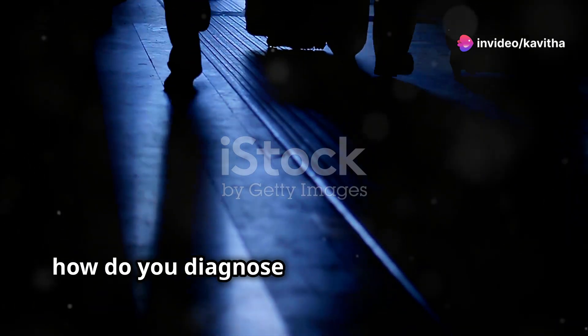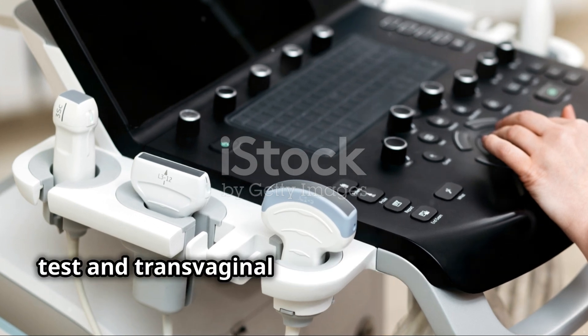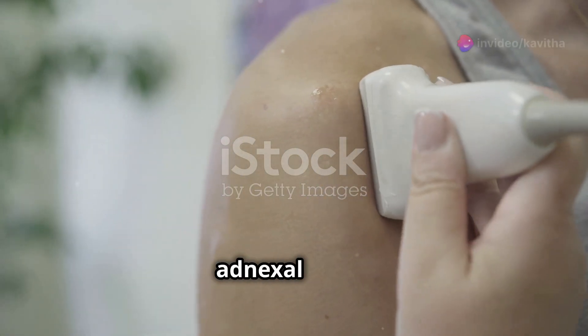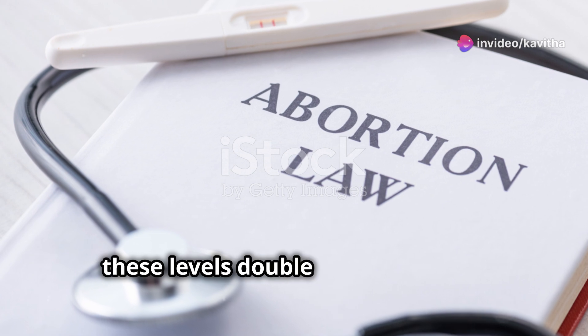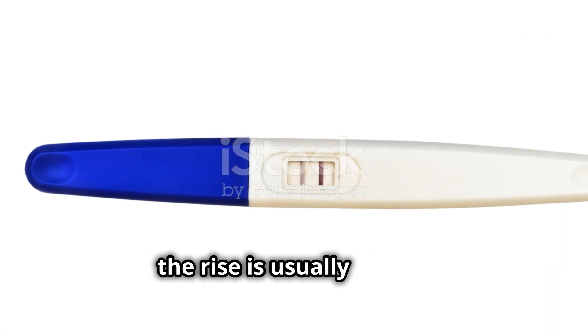So, how do you diagnose an ectopic pregnancy? A combination of a positive pregnancy test and transvaginal ultrasound is your go-to. Look for an empty uterine cavity and an adnexal mass. Serial BHCG levels can also be helpful — in a normal pregnancy, these levels double every 48 hours, but in an ectopic pregnancy, the rise is usually slower.